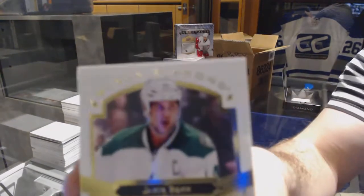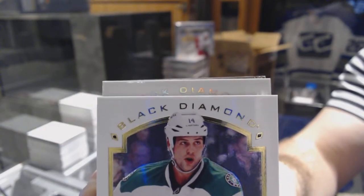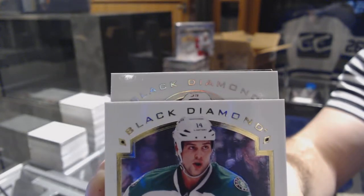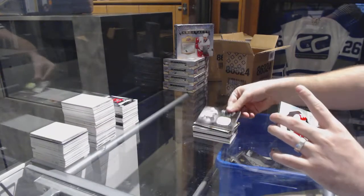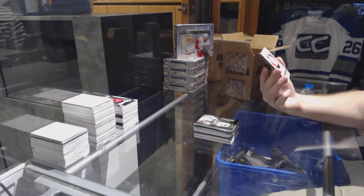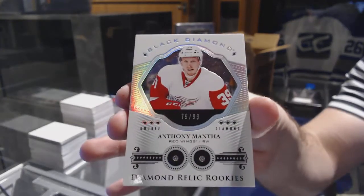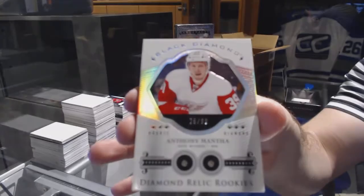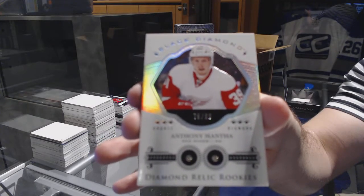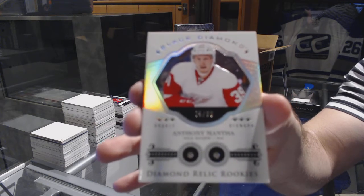Nice — number 299, dual double diamond rookie for the Red Wings, Anthony Mantha. Number 299, Anthony Mantha. Thank you, Anthony Mantha. Thank you.